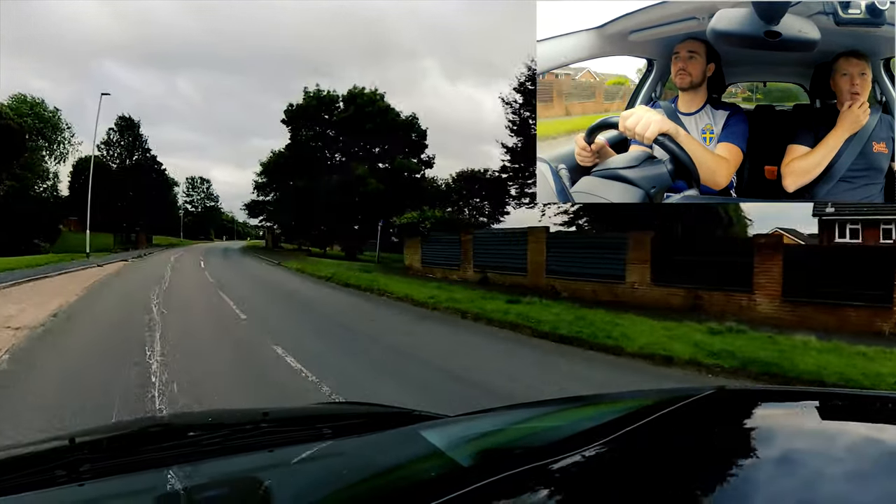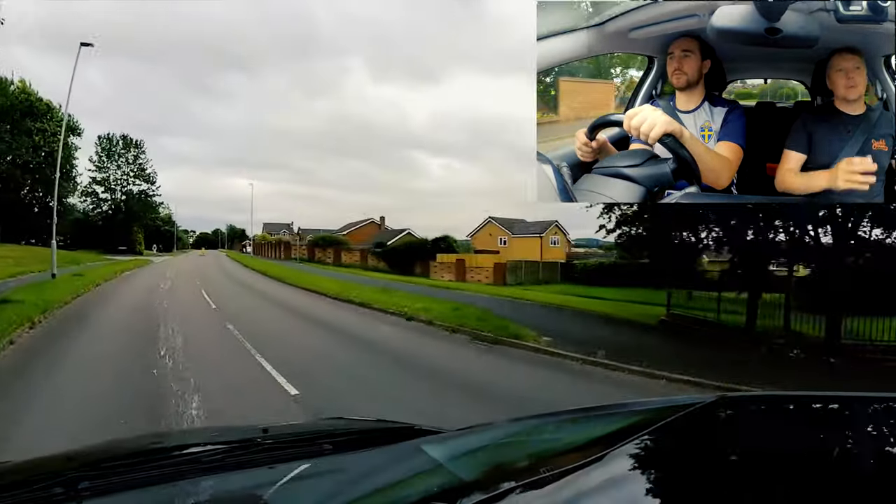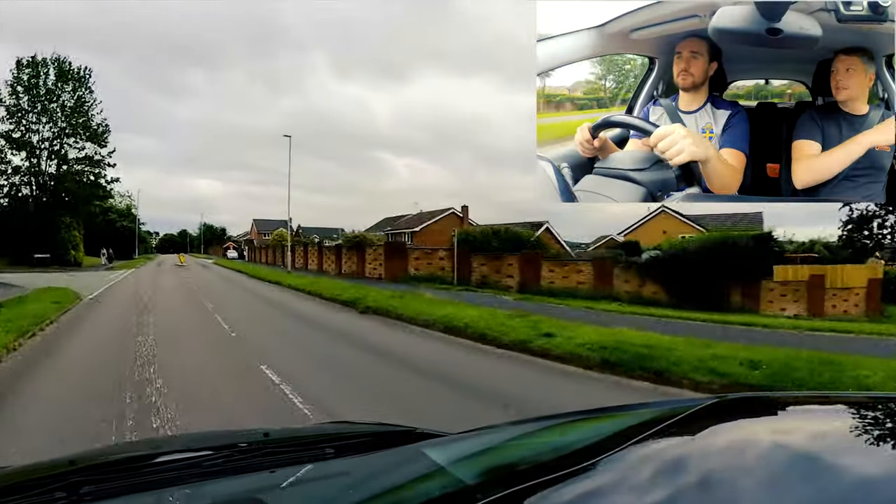So then we see the roundabout. We're going to do everything a bit earlier than we might usually do. So we can see the roundabout - central mirror, left mirror, signal left.